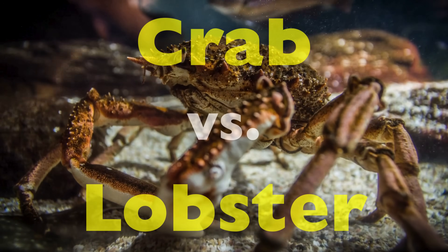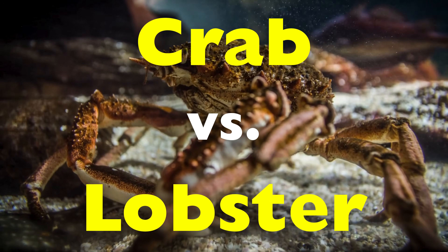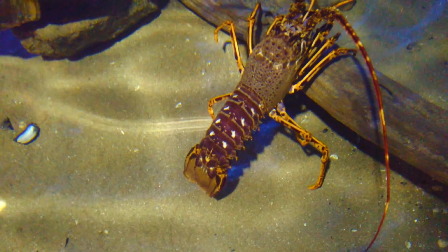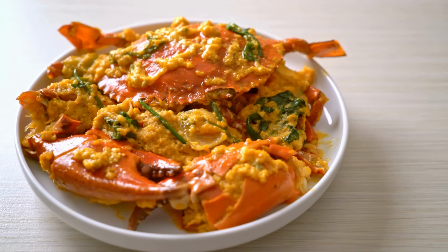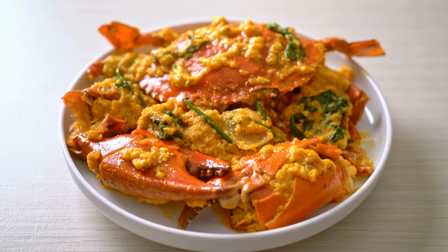Tonight, we dive beneath the surface to unravel the real differences between crabs and lobsters—not just on the plate, but in biology, behavior, and survival. From how they move and fight to how they grow, molt, and even taste the world, these crustaceans tell two very different evolutionary stories.